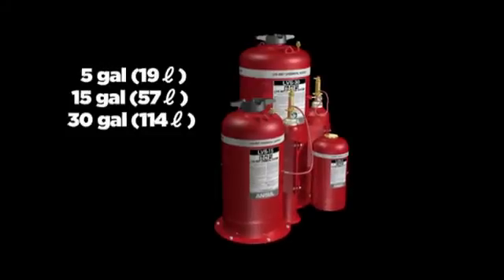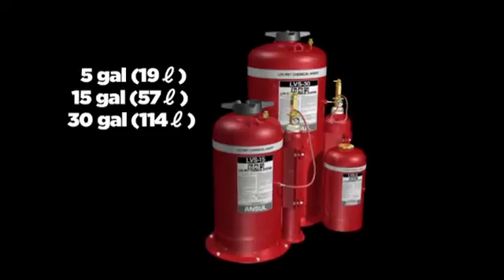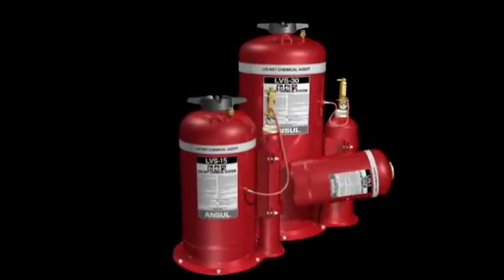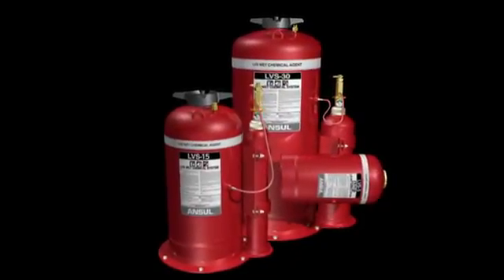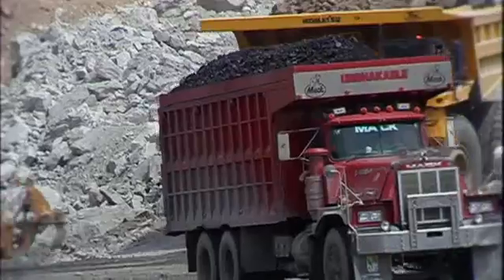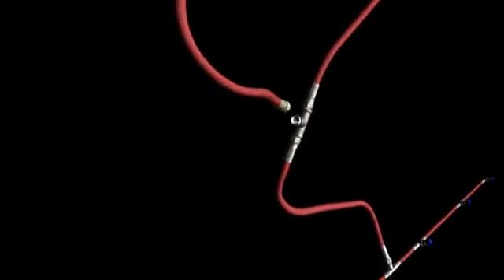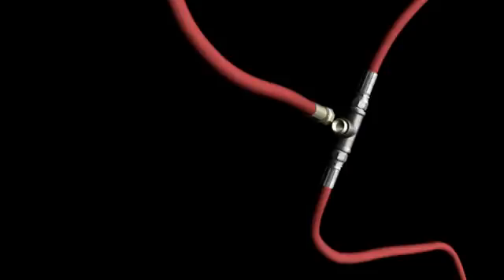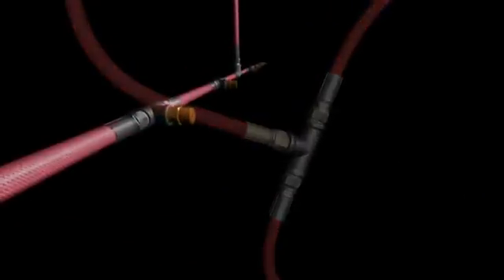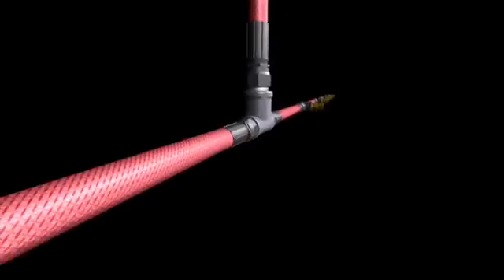With three optional tank capacities, the Ansel LVS liquid-agent fire suppression system can be designed for your specific application. The compact LVS-5 can be mounted in both the vertical and horizontal plane. The LVS agent fluid properties allow for extremely flexible design options for virtually any size of equipment. Simplified hose installation parameters make the LVS single-agent system faster and easier to install and service.